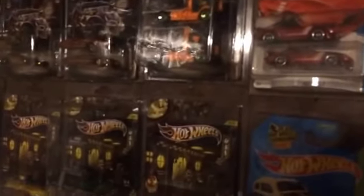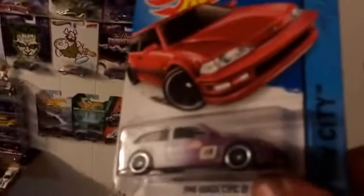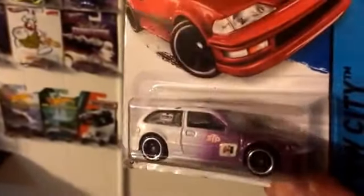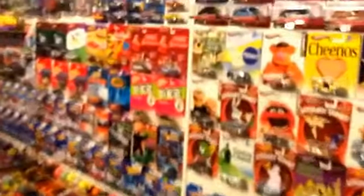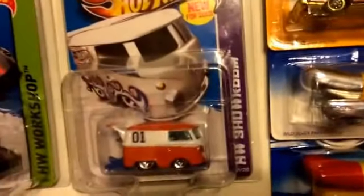You got one right here — this is from Superman. Really nice, very nice paint job. Thank you very much, appreciate it. Let's keep looking for more. Here we have James's custom right here.